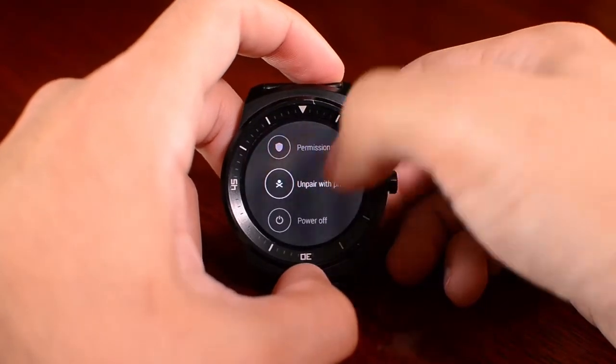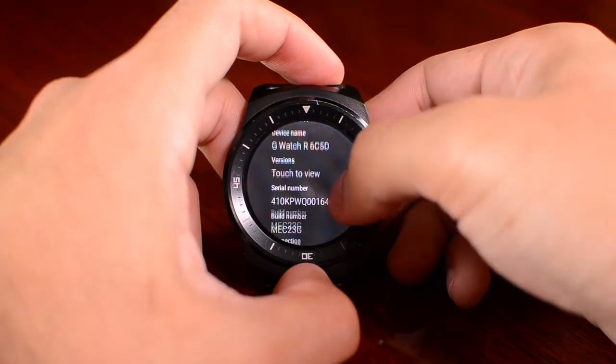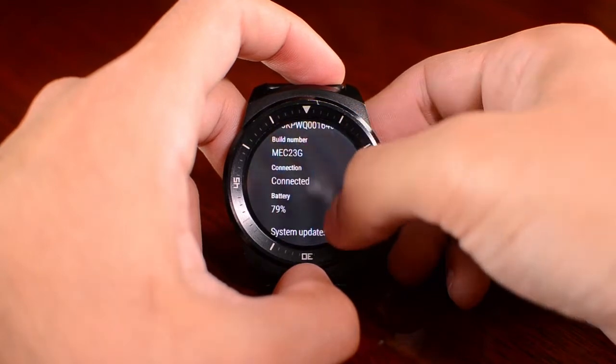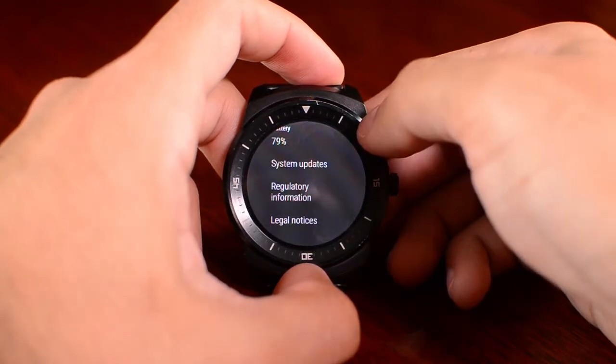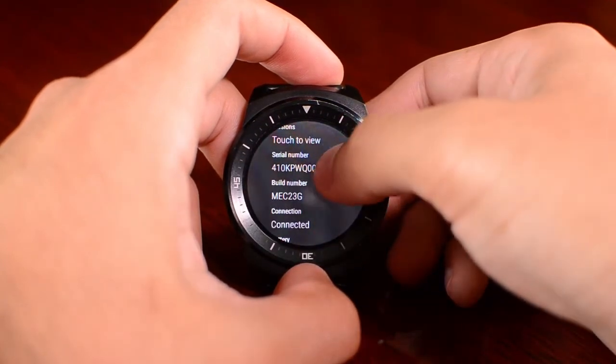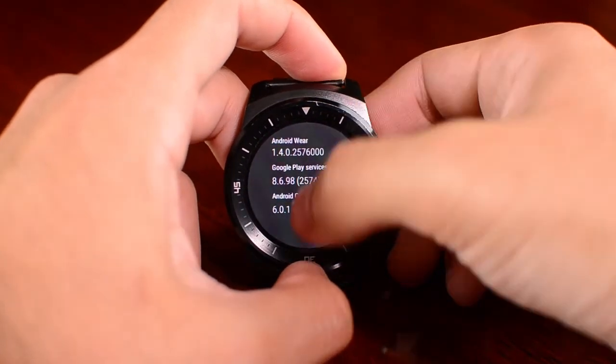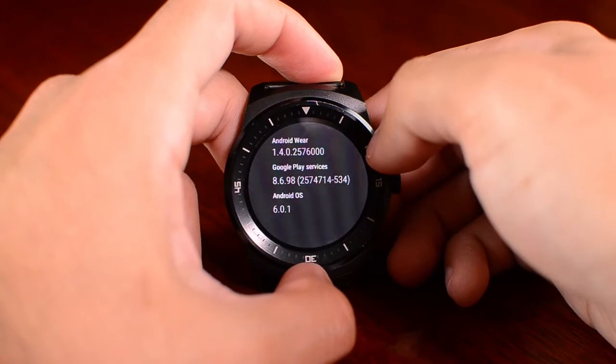It also has unpaired with phone, power off, and about. In about, you can see the system update — which in this case is up to date — and the version, which is now Android 6.0.1. So this was a rundown of the new improvements included in the new operating system for Android Wear. I hope this was useful — please like and subscribe for more tech tips, and see you in the next one.